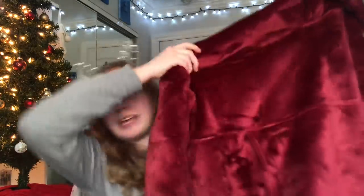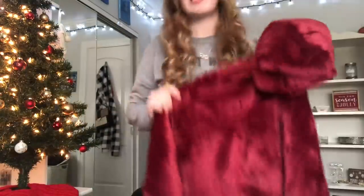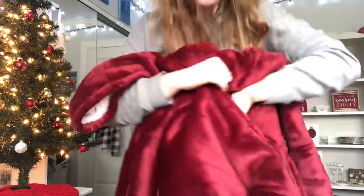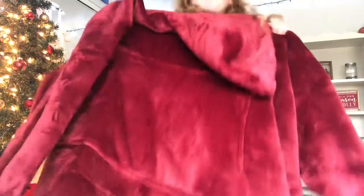My brother also got me and my sister matching blanket hoodie things — she has a blue one and I have this red one. It's literally ginormous — it goes down to my knees. There's a hood, it's Sherpa on the inside, and it has a giant pocket with a pocket inside the pocket. I love this, it's so amazing. My house is literally freezing so this is perfect for me.